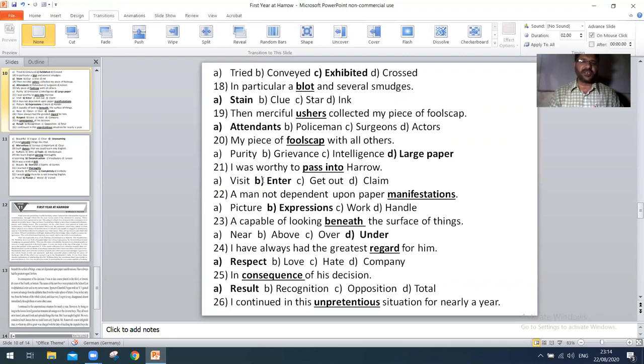Next, 'my piece of foolscap with all others' — the right option is D: large paper. Next, 'I was worthy to pass into Harrow' — the right option is B: entered. Next, 'a man not dependent upon paper manifestations' — the right option is B: expression. Next, 'capable of looking beneath the surface of things' — the right option is D: under.